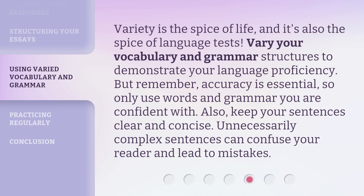Variety is the spice of life, and it's also the spice of language tests. Vary your vocabulary and grammar structures to demonstrate your language proficiency. But remember, accuracy is essential, so only use words and grammar you are confident with. Also, keep your sentences clear and concise. Unnecessarily complex sentences can confuse your reader and lead to mistakes.